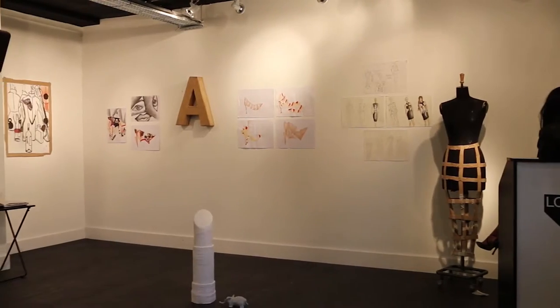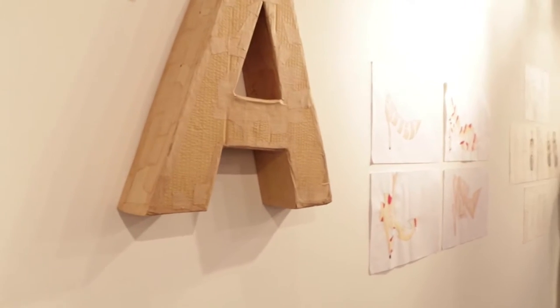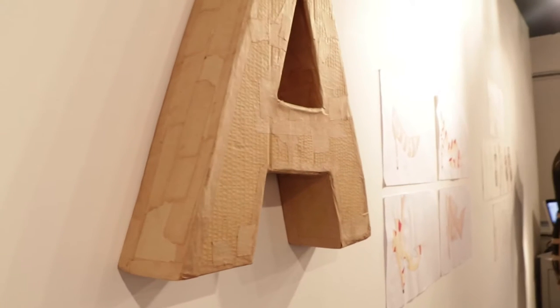I decided to get a shoe and I changed it and I deformed it and I made it into something else, and that's going to be at the show today. It was quite hard to do the technique of drawing but I managed to get it done.